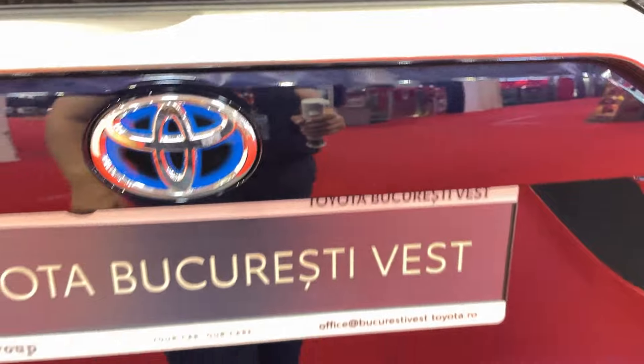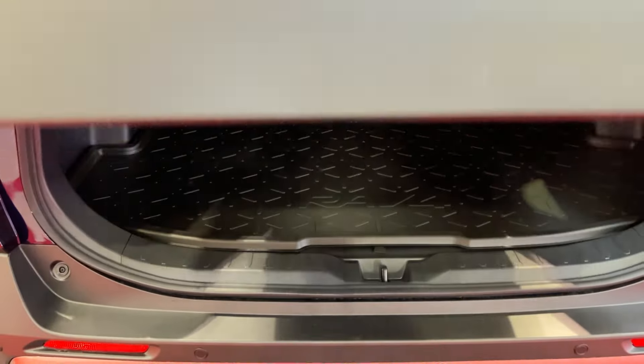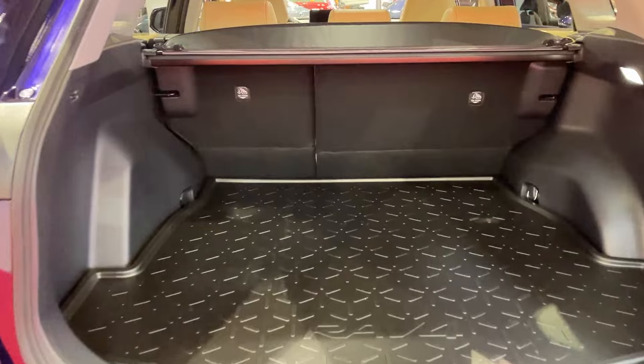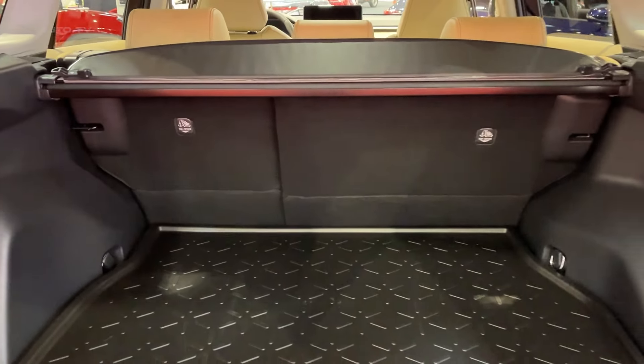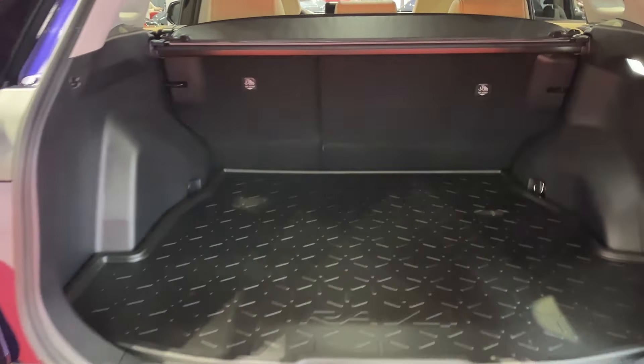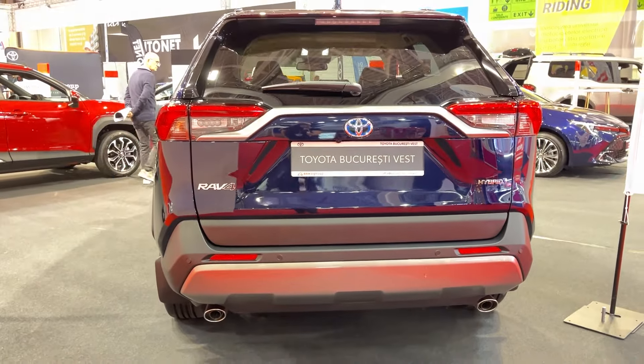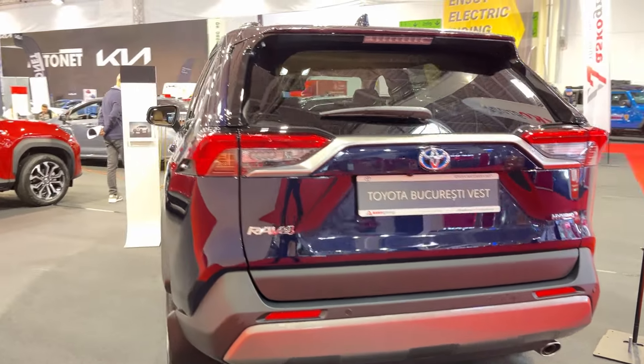If you're feeling adventurous, the TRD Off-Road trim will let you tackle some light trails without breaking a sweat. The base LE trim starts at $30,000, while the top-of-the-line TRD Off-Road will set you back $39,700. That's competitive pricing for the segment, especially when you factor in Toyota's reputation for reliability.